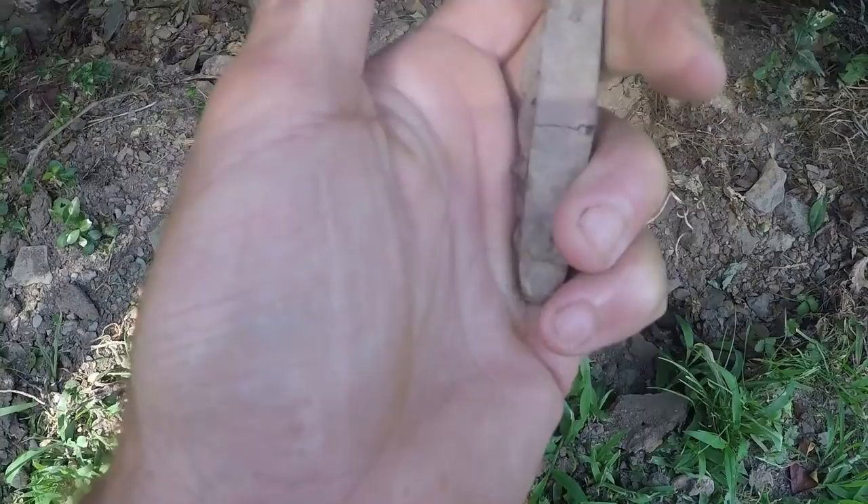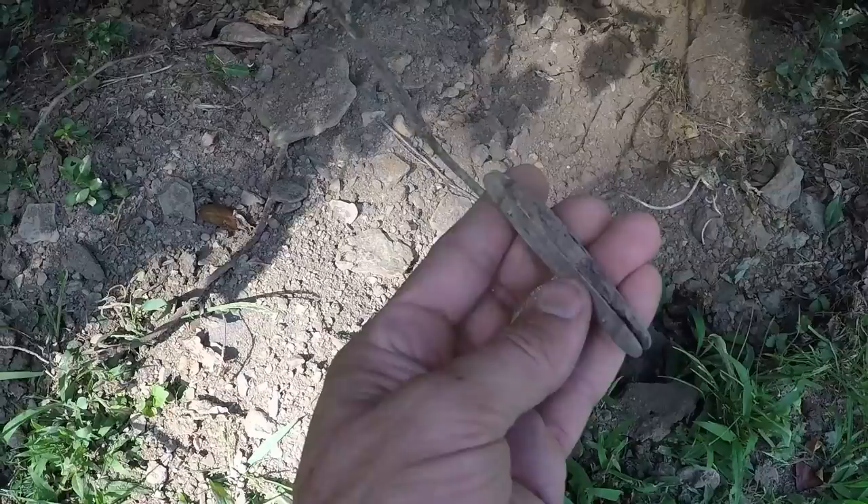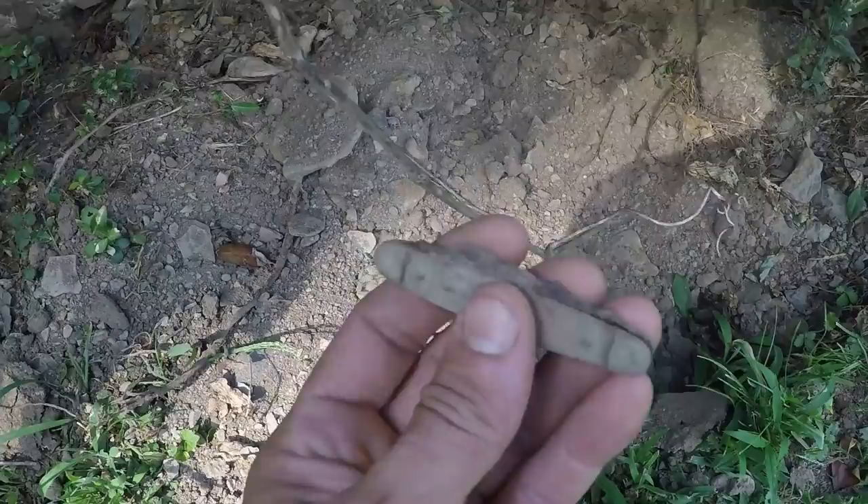That's a pretty cool find. It probably either had a wood or a bone handle on it. All the blades are rusted in there. The last one I found like this was at my parents' house and it was all in pieces — I found a piece of it way after the fact. But that's kind of cool.